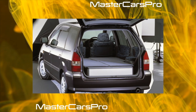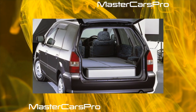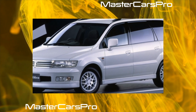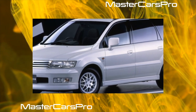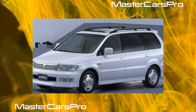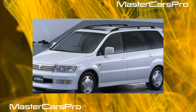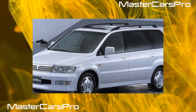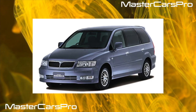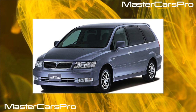Grandis bodies are distinguished by good corrosion resistance, although they still have one weak point: the trunk lid. Due to the specific shape of the front bumper, it is rather low and this part often suffers during operation. In body repair, this minivan is very expensive — there are practically no non-original spare parts for it, and there are few second-hand ones at disassembly. Therefore, it is difficult to find the necessary parts, and new branded ones cost decent money.